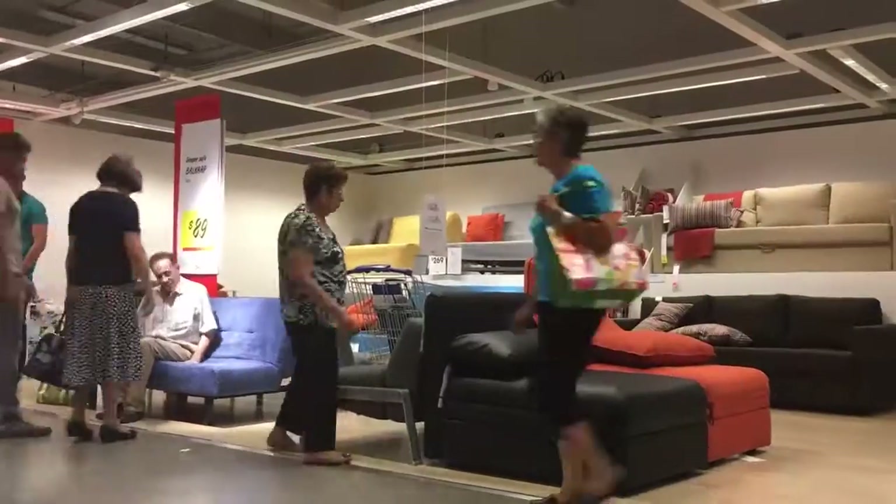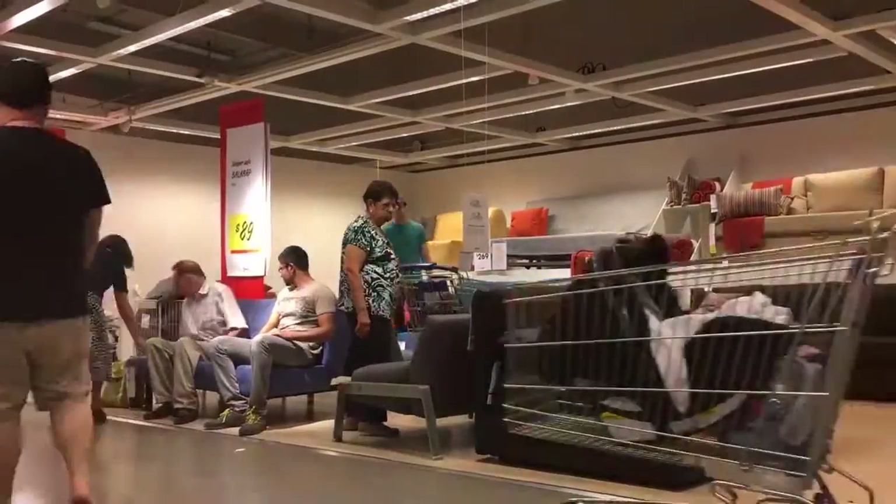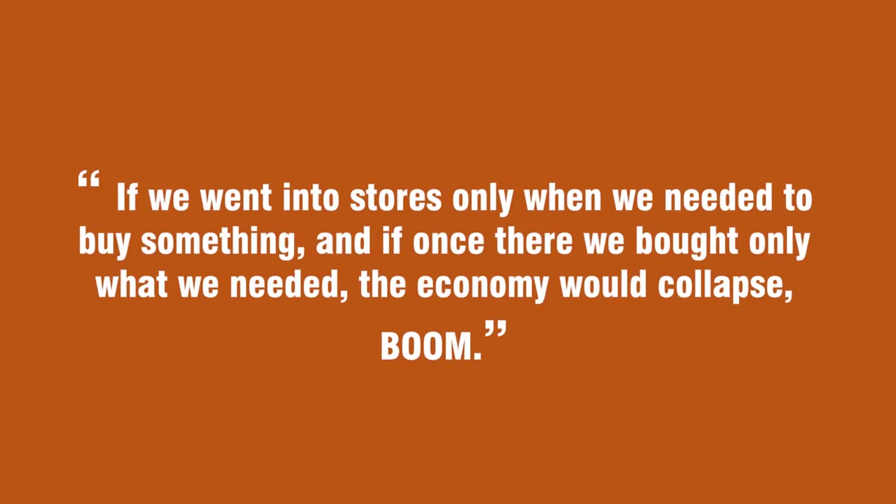Retail strategies designed to attract, engage, and ultimately get shoppers to purchase owe their success to consumer psychology. As the environmental psychologist Paco Underhill says, if we went into the stores only when we needed to buy something, and if once there we bought only what we needed, the economy would collapse.